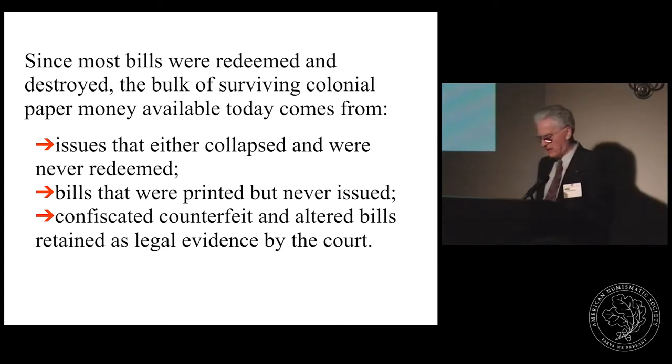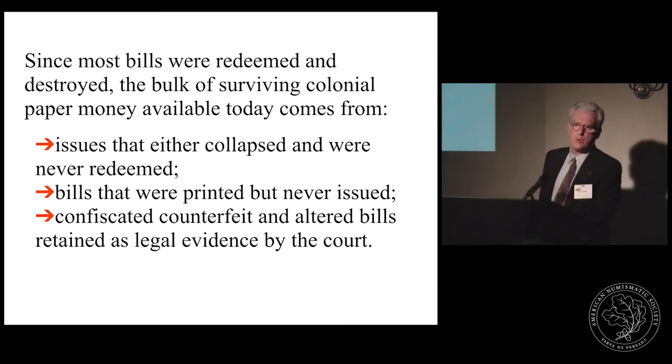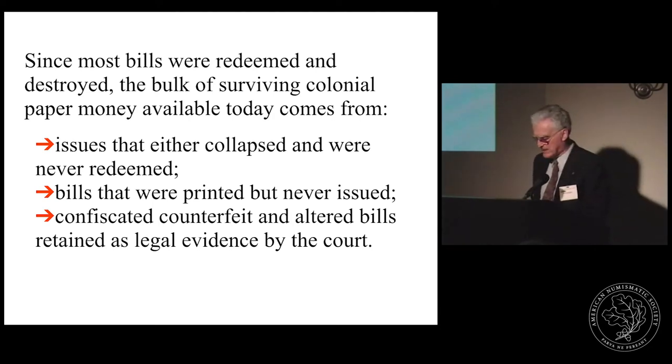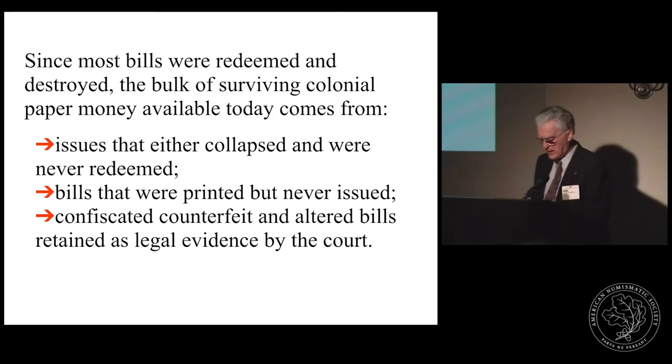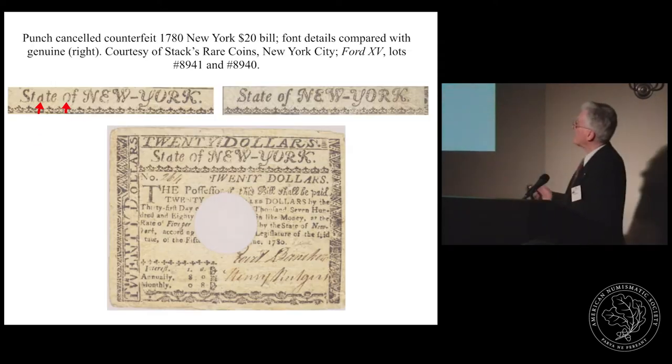Whenever wholesale counterfeiting was discovered, there were occasions when colonies recalled and cancelled entire denominations before the redemption date, invalidating both genuine and false bills. Although counterfeit money caused considerable economic damage in its day, it has provided a valuable link for modern study — some counterfeits may be the only indication that certain issues existed, because the genuine issues were called in and burned while only the counterfeits remained. It's not surprising to find that some counterfeit paper money survived in greater numbers than genuine items, as forged notes were retained by authorities as evidence, and being non-negotiable, they escaped the wear of circulation.